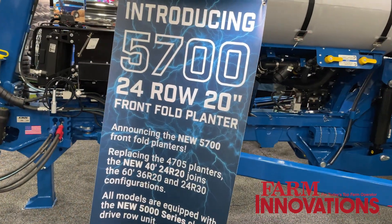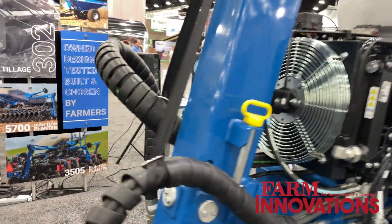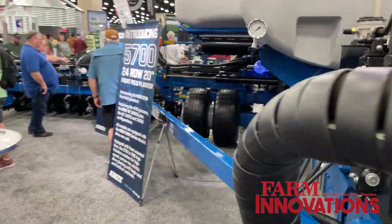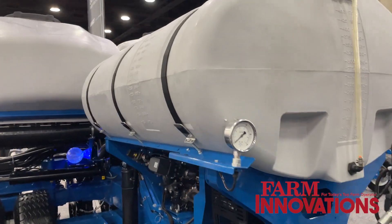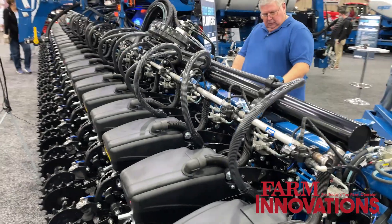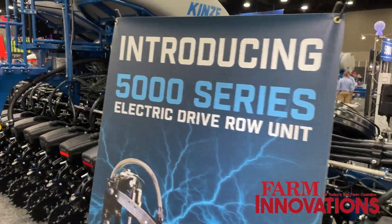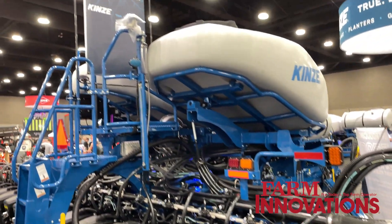We've introduced our 5700, which has historically been our 24 row 30 and 36/20 60-foot bar, but more importantly, a new frame at Louisville — our 24 row 20, 40-foot 5700 bar with 120 bushels of seed capacity, 500 gallons of liquid, and all the new 5000 series row unit enhancements.